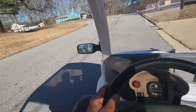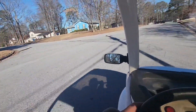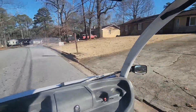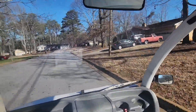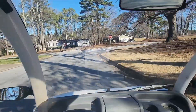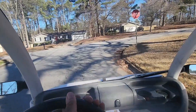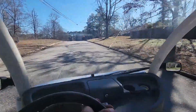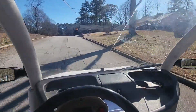Pretty nice car, great for cruising around the neighborhood. I guess somehow the limiter was removed off this one because it says it's limited at 25, but we hit 27 going up a slight hill and 36 going down a slight hill.